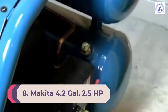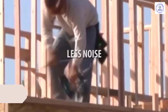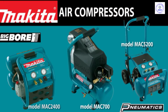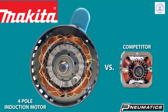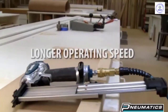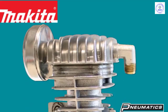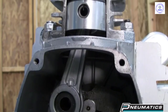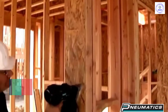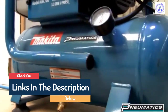Number 8: Makita 4.2-Gallon 2.5 HP Portable Air Compressor MAC 2400. With a generous 4.2-gallon air tank capacity, a mighty 2.5 HP motor, and professional-grade oil-lubed components, this model from Makita leaves little to be desired in a portable air compressor, regardless of whether you are a weekend DIYer or a seasoned contractor. Part of Makita's Big Bore series, this air compressor is designed with a larger piston and cylinder to more efficiently compress air while increasing CFM airflow rates. You can expect 4.2 CFM at 90 PSI, and with dual fittings, you can run two pneumatic tools at a time without sacrificing pressure or performance.